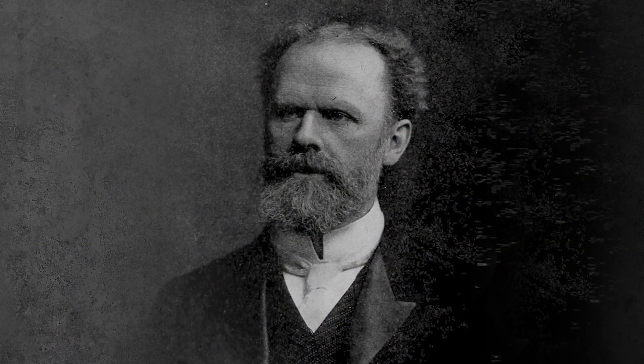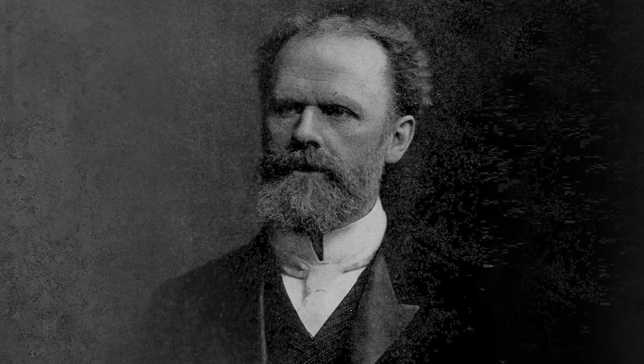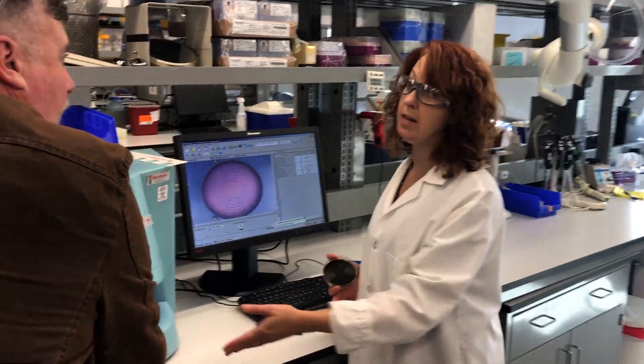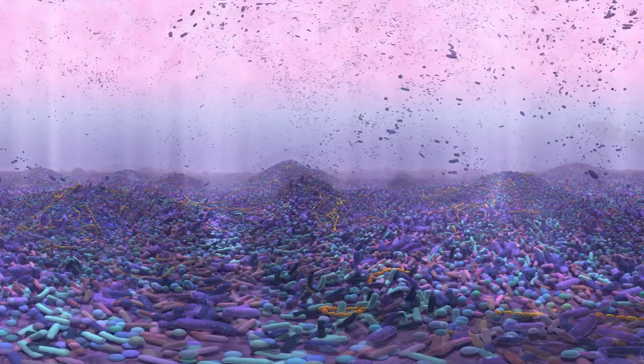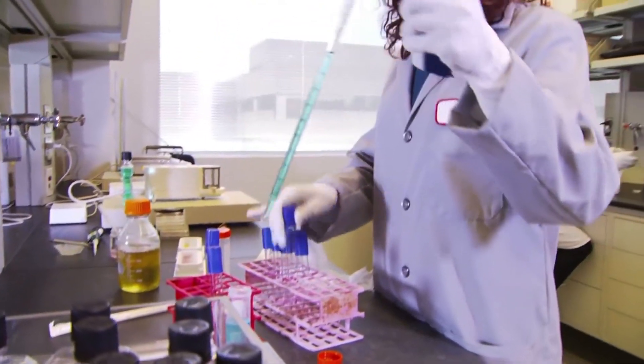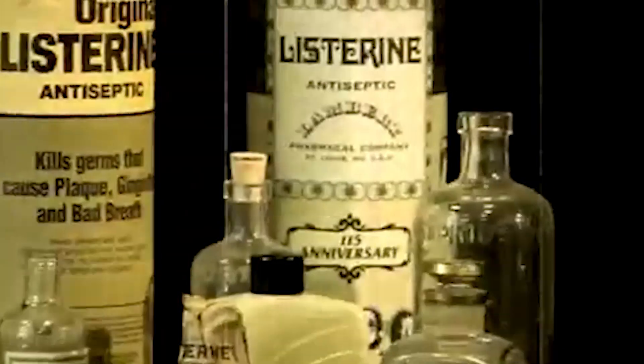Since W.D. Miller found that bacterial biofilm caused oral malady, we've talked a lot about biofilm, but now we set out to show the world what it is like to be inside the biofilm. Johnson and Johnson has been dedicated to advancing our understanding of dental biofilm, and through that journey, Listerine has established itself as the most evidence-based OTC mouthwash brand in the world.